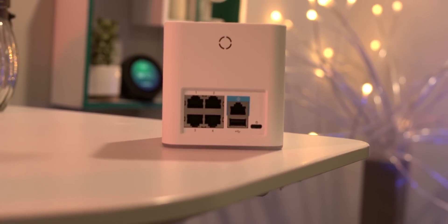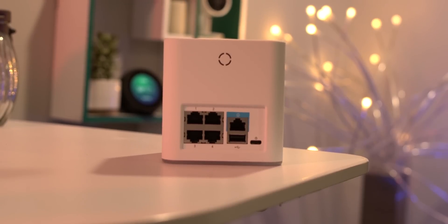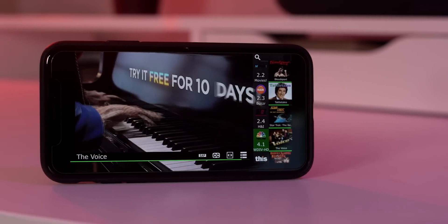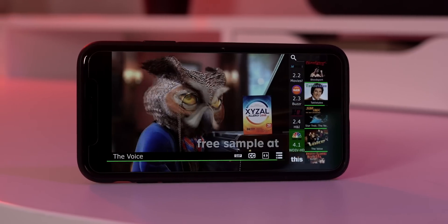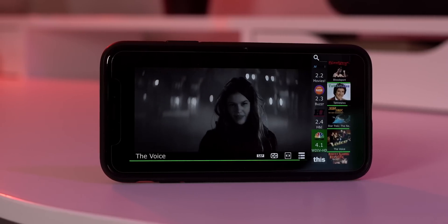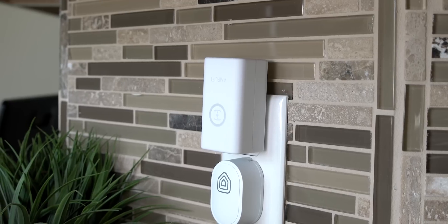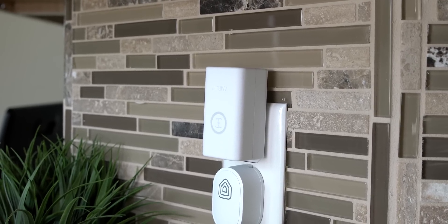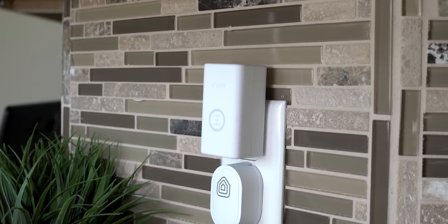Best practices state that you should not do anything with banking or personal information on public Wi-Fi, but that's not an option for a lot of people who travel for work. What the Teleport does is make your own personal VPN, and with your VPN you can actually access your home network from anywhere you're at. You basically plug this into a wall and it becomes your personal VPN. When you connect to it, it actually sends your connection back to your home network.